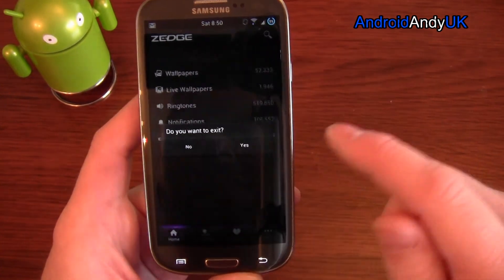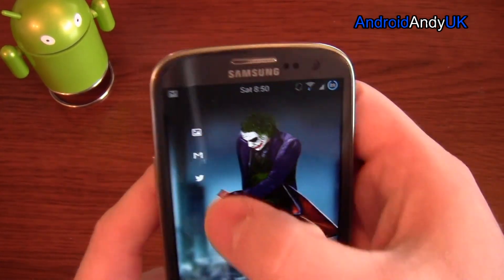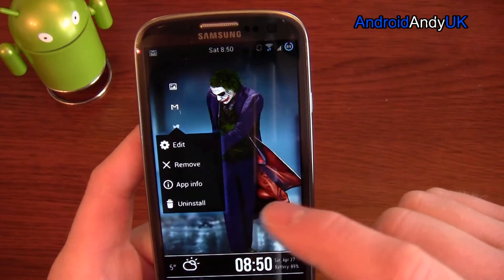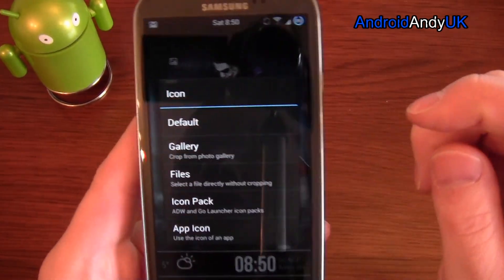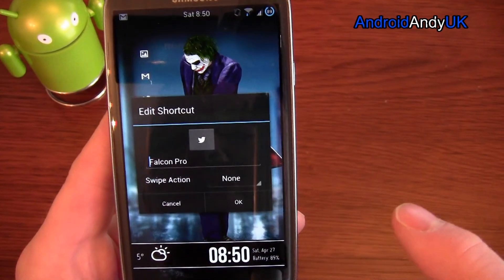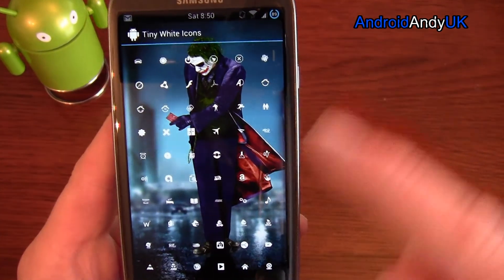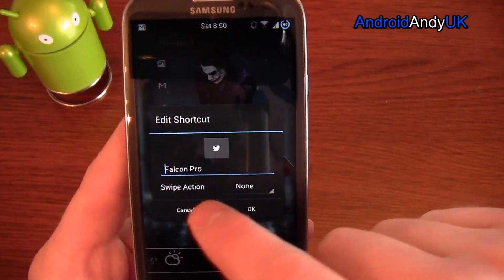Now the icons — I use Nova Launcher, which lets me edit an icon. I can simply tap on it, choose from my icon pack — Tiny White Icons — and pick the icon I want.